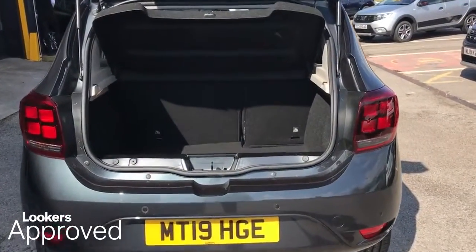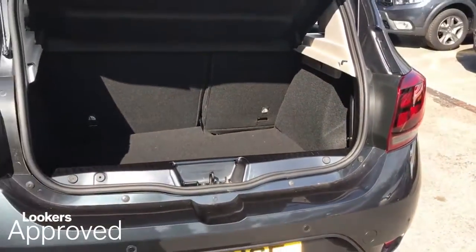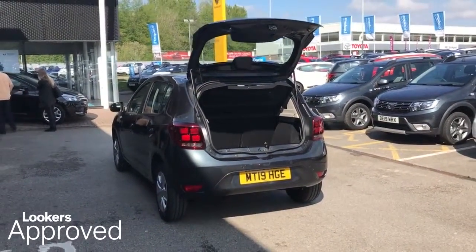Minimum 12 months roadside assistance. HPI check. Quality assurance mark.